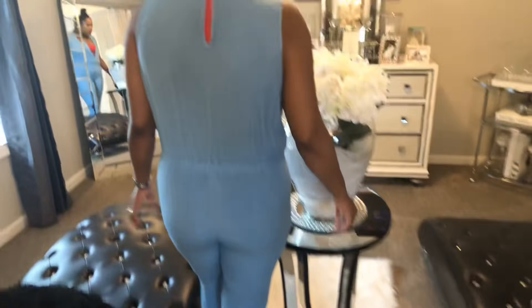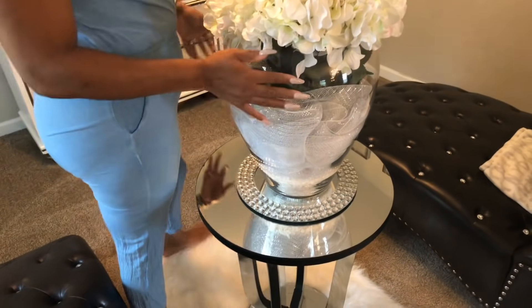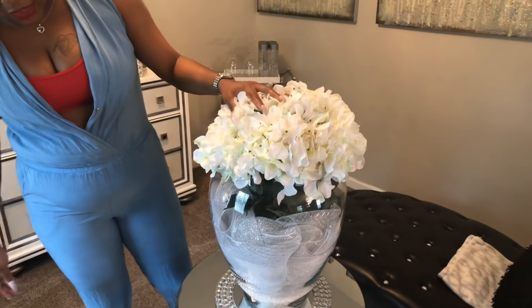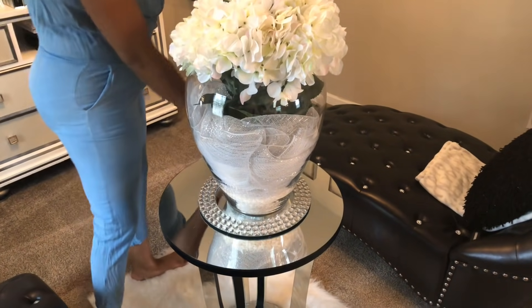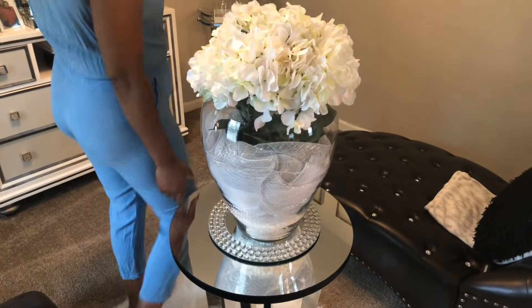This vase was made by a friend of my mom's as a housewarming gift — I really love it. She had some original stemware in here and I took it out and put some hydrangeas in to give it a fuller look. Then I have a little bling charger sitting on a little mirror side table.